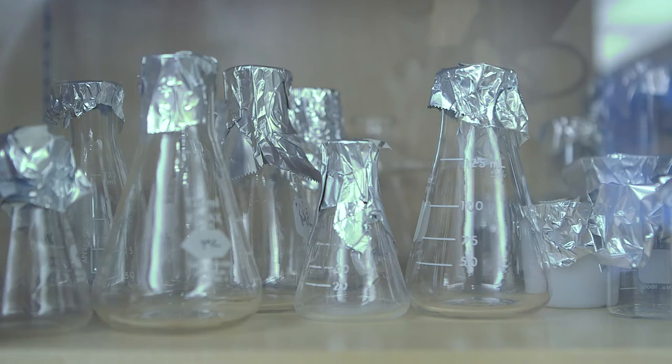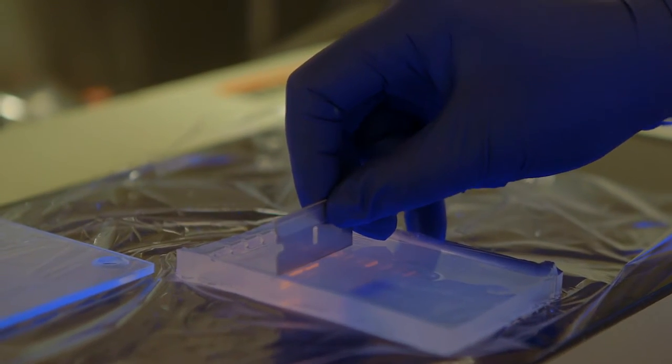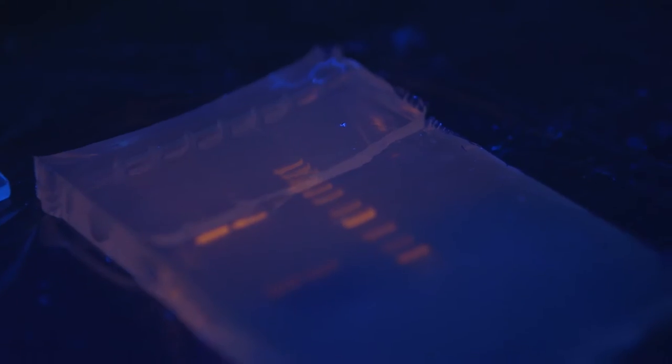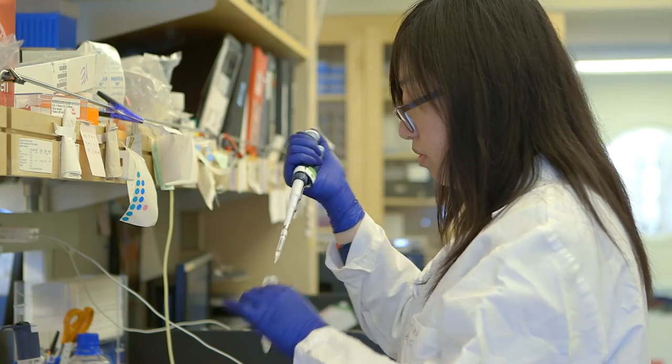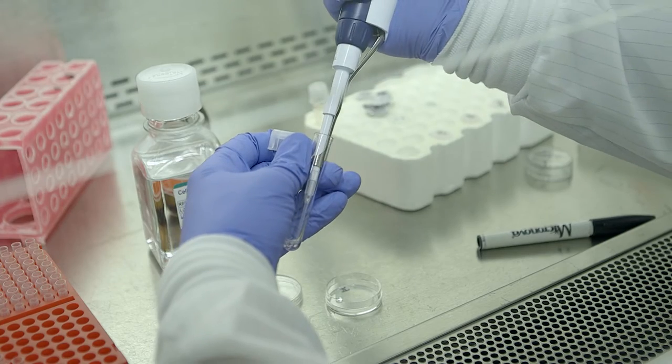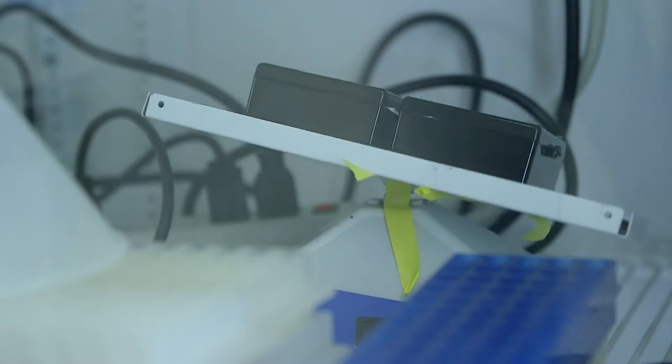Laboratories in the center have made major contributions to understanding the signals that are involved in ovulation of a fertilizable egg, for instance. We have identified new networks of genes that are essential for development of an embryo and for establishing pluripotent stem cells.